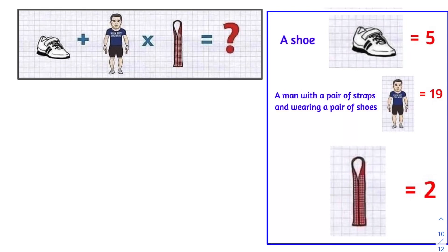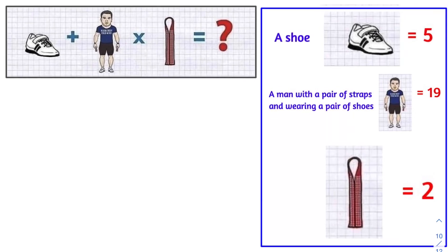Before we begin with line 4, let's recap: a shoe is worth 5, a strap is worth 2, and a man is worth 5. This means a man wearing a pair of shoes and holding a pair of straps is worth 19.